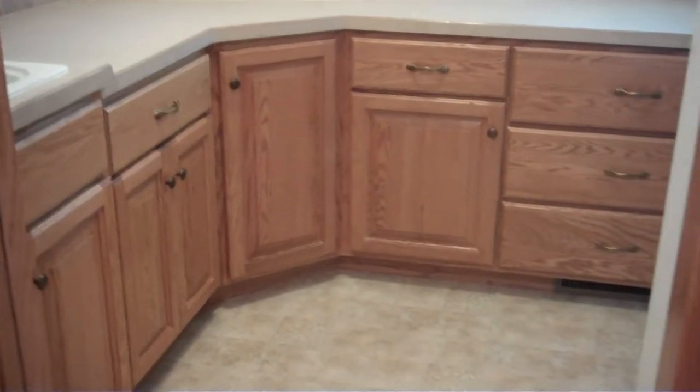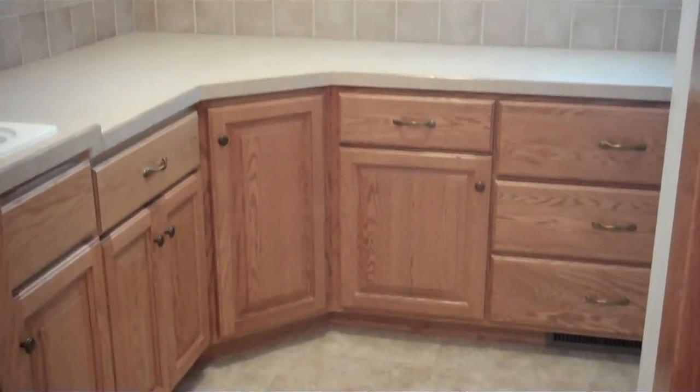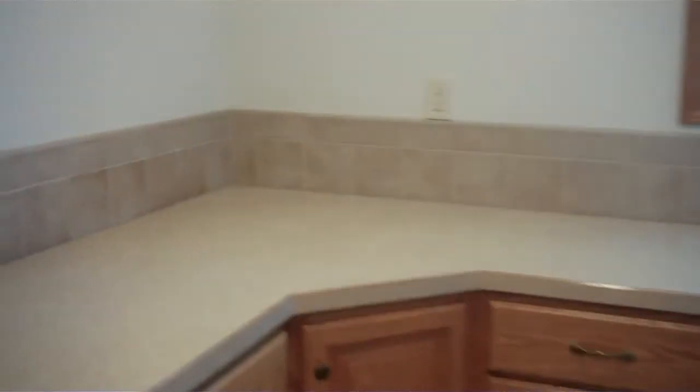From the kitchen, we'll head towards the laundry. On the way, we'll find more storage. And here's your laundry room — again, an ample amount of cabinetry, counter space to fold your clothes, and another closet.